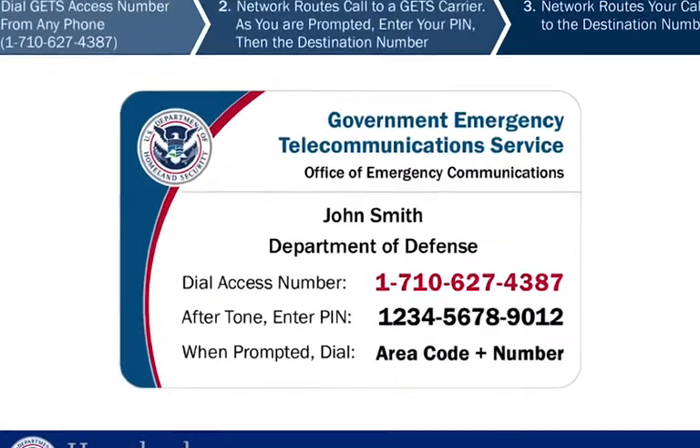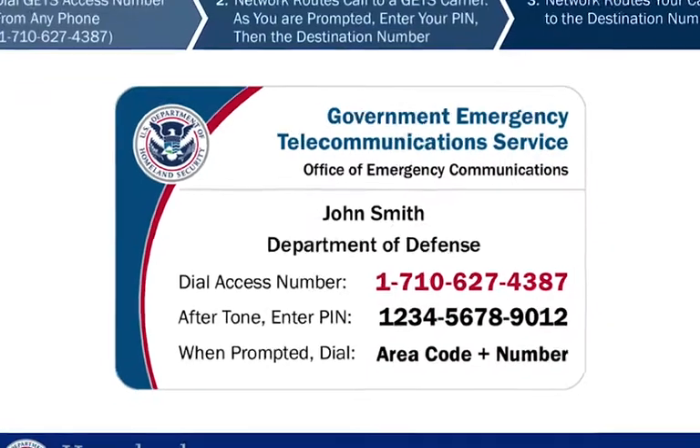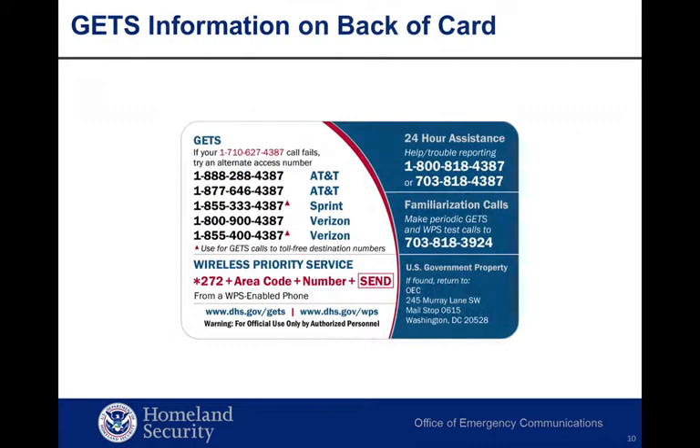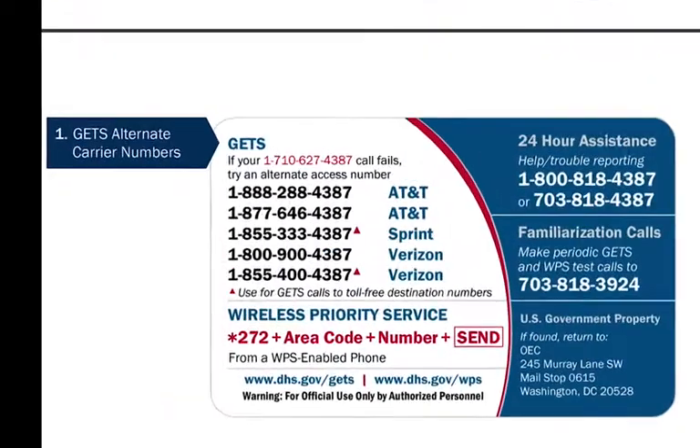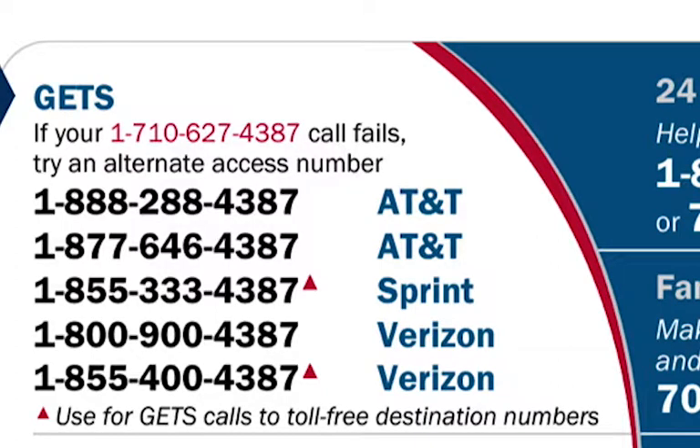Instructions for using GETS are on the front of your GETS card — all you need to do is add the telephone number you would need to reach during a response. Typically, you'll be able to use the universal GETS access number, 710-627-4387. However, alternative GETS access numbers are provided on the back of the GETS card should attempts with the universal number fail. Simply use one of the carrier-specific access numbers in place of the universal GETS access number. Note that you can use the Sprint GETS access number or the second of the two Verizon GETS access numbers to make calls to toll-free destination numbers, which are noted by the triangle symbol.